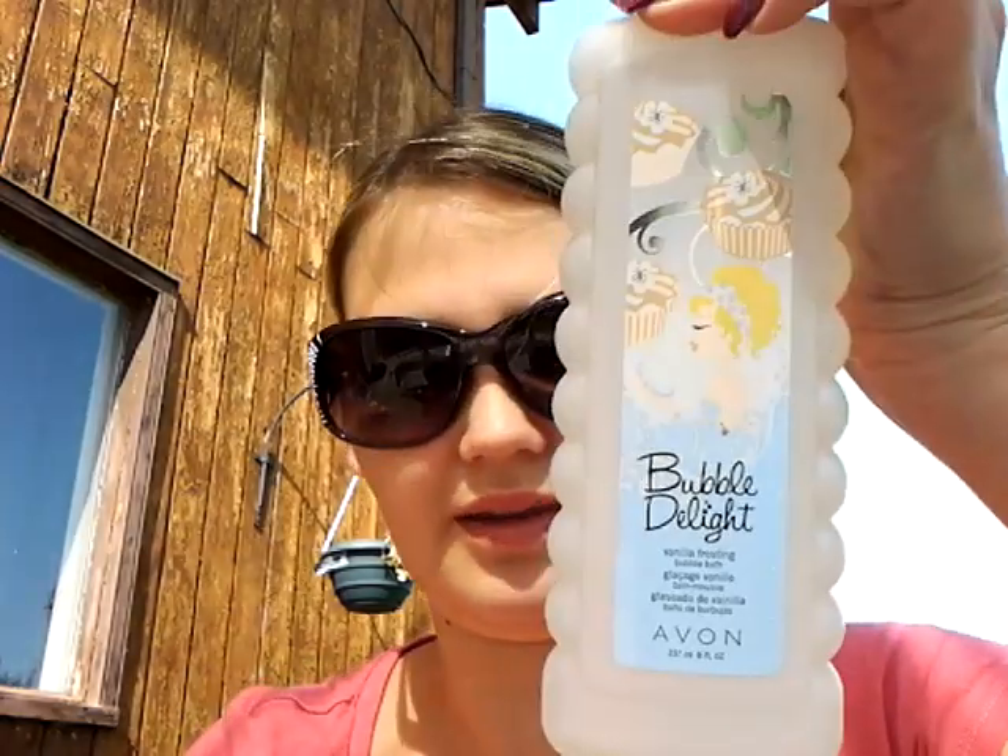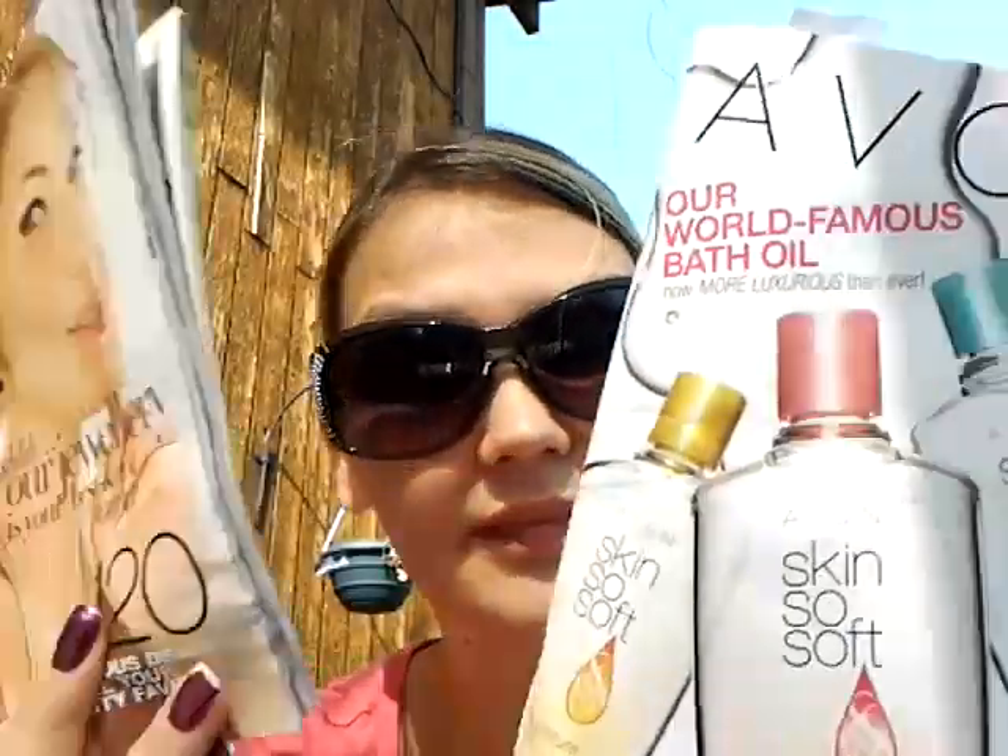That's everything I got from Avon. If you want a little more info — I'm not sure if Avon is in the States, I think it might be but don't quote me on it. If you want more of a video on the Avon bubble bath, the Skin So Soft oil, or even more information on Avon catalogs, or if you have any questions, just leave a comment down below.